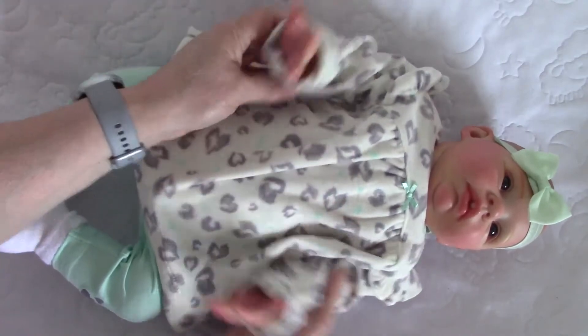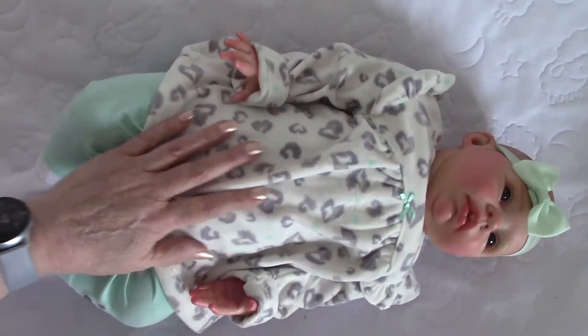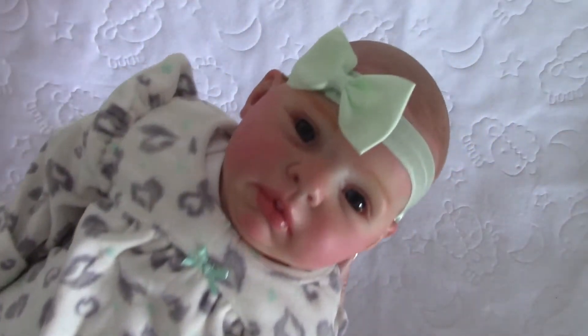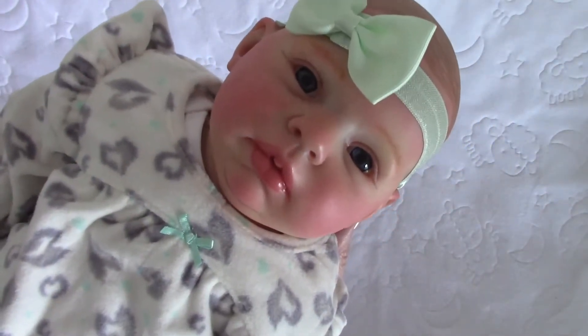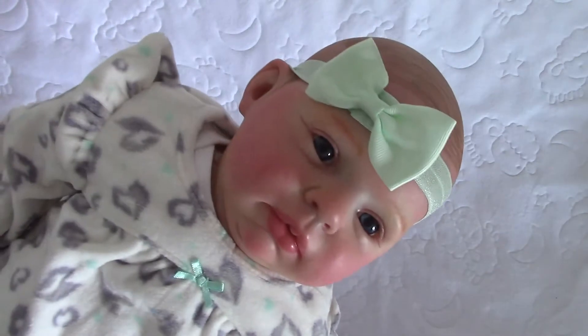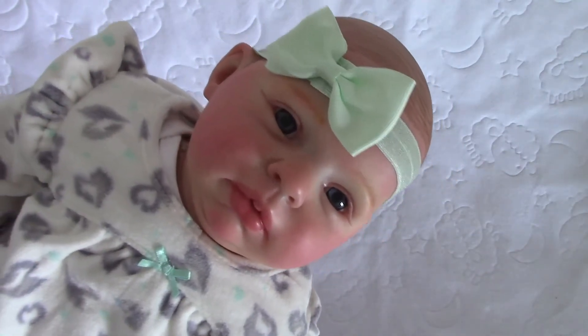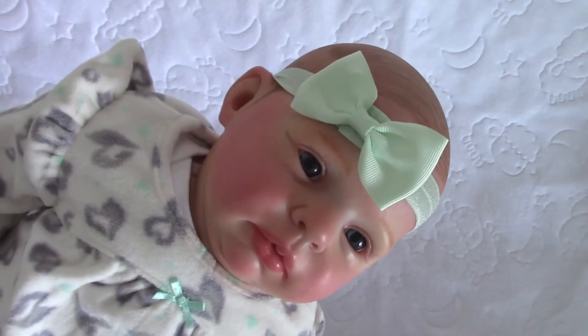I think she needs a new mommy or a new daddy, so take a look at her. I'm going to try to show her up close so you can see her little face. She really is super cute — I love her pinky cheeks, really really cute. And her eyes are beautiful blue. Can you see the shine on those eyes? Gorgeous.